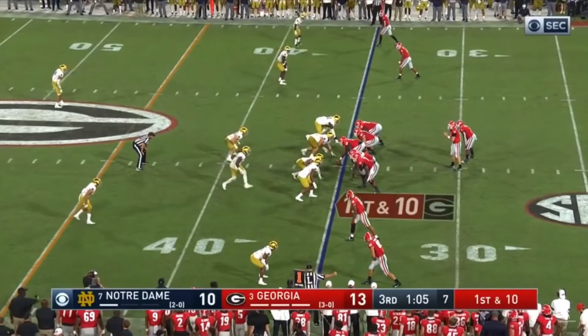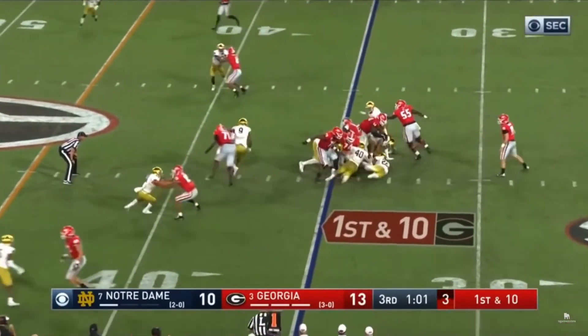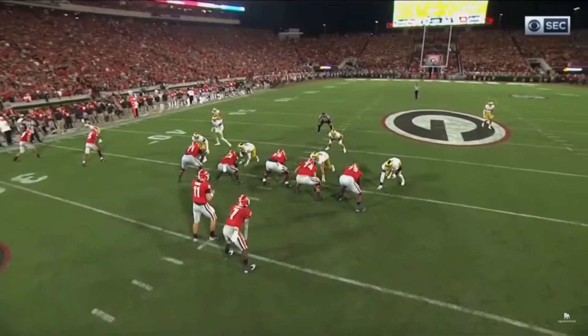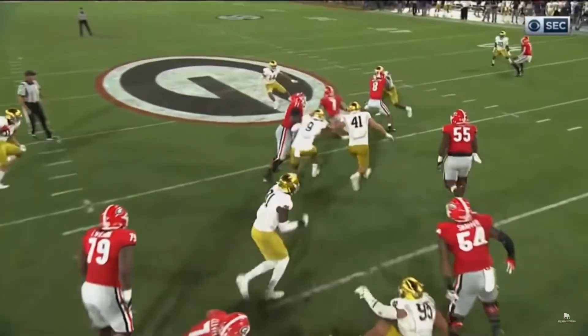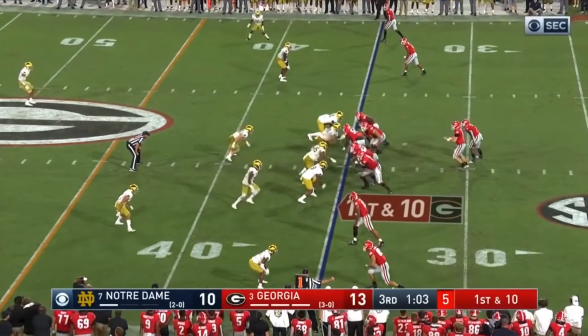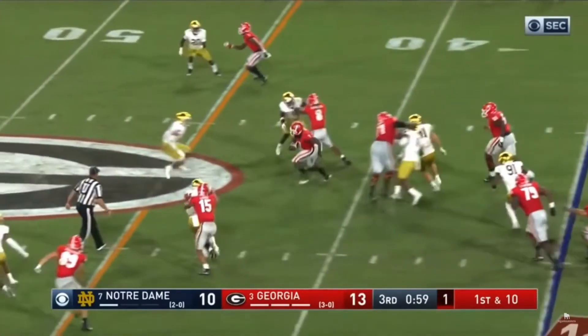D'Andre Swift takes the handoff and there are two defenders beelining for him immediately. Watch him pause by cutting behind his pulling right guard, then immediately jump-cuts to that vacant position and accelerates upfield. That free linebacker was one second away from getting a hold of him. D'Andre Swift didn't panic — he didn't resign himself to run into the back of his offensive line. He patiently found his opening and made a very positive play.